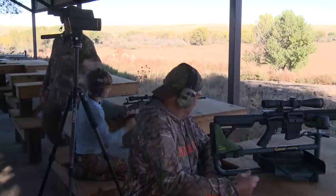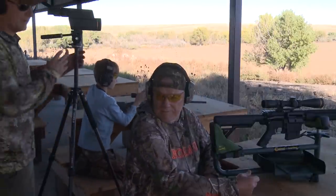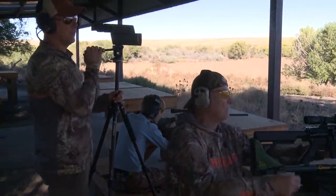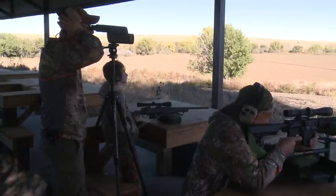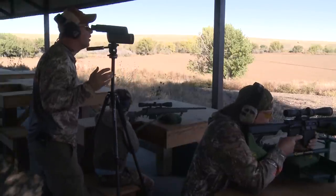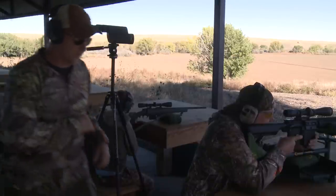You're shooting the left target, Dad's shooting the right. I've got the spotting scope. Dad, let's go ahead and check yours whenever you're ready. Nice — six o'clock. We adjusted that thing and we're four inches low. So hold on one sec.